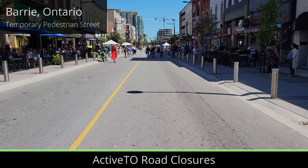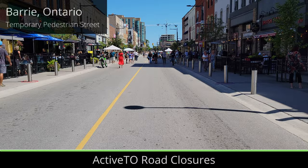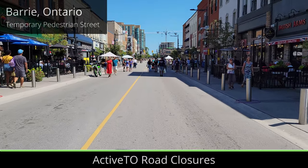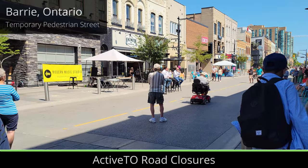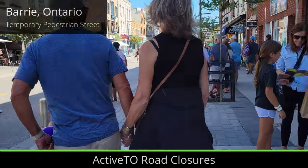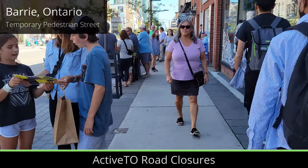Also launched during the pandemic, ActiveTO was started to encourage people to get out, walk, and cycle. ActiveTO closes roadways during the weekends, which gives more space to cyclists and pedestrians. One of the most popular ActiveTO corridors is the Lakeshore Boulevard closure, which runs next to the narrow waterfront trail.